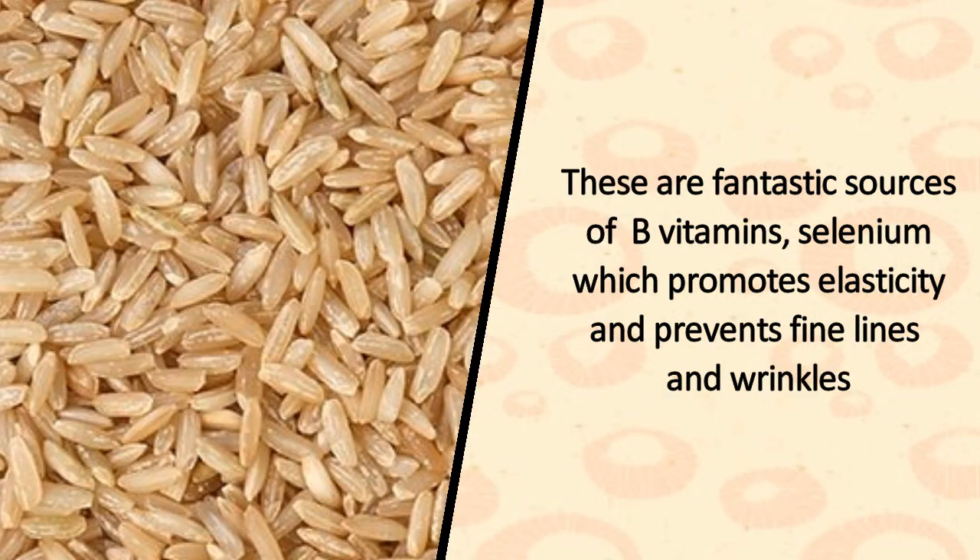2. Brown Rice. These are fantastic sources of B vitamins and selenium, which promotes elasticity and prevents fine lines and wrinkles.